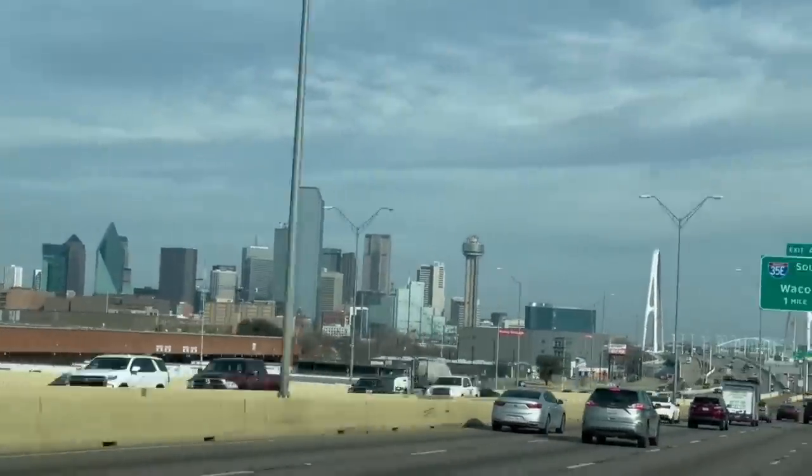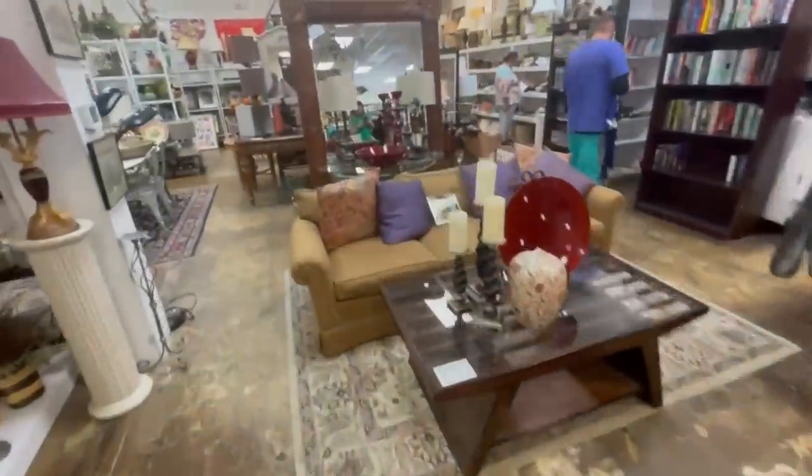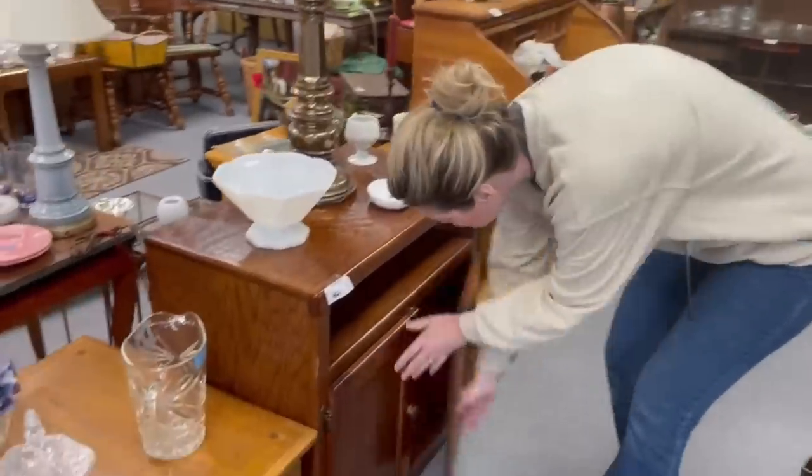Today I'm taking you thrifting in this big vibrant city of mine, Dallas, Texas. I'm going to show you how to find high-end furniture on the cheap. Let's go!